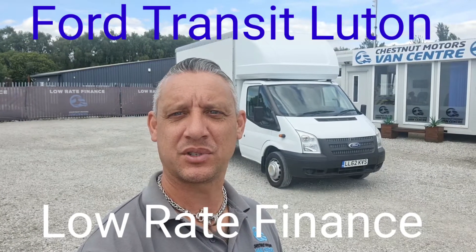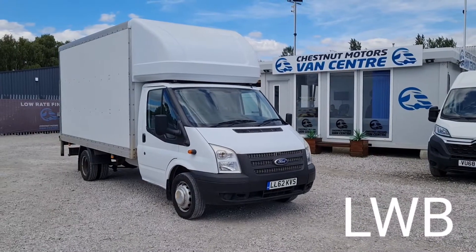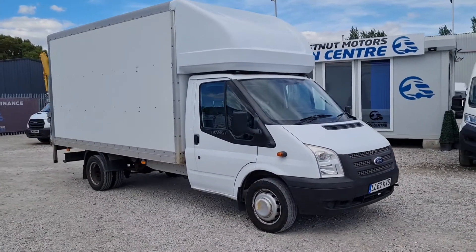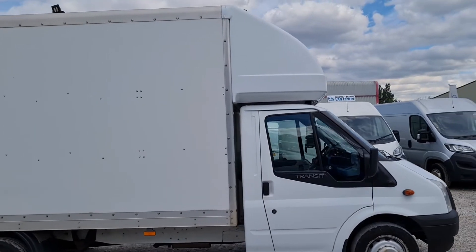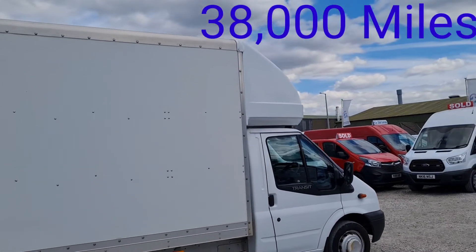Hi, I'm Richard from Chestnut Van Centre, showing you this 2013 Ford Transit Luton. It's a 2013 62-plate Ford Transit Luton. It's a long wheelbase, one fleet owner from new, and has only done 38,000 miles — crazy little mileage.